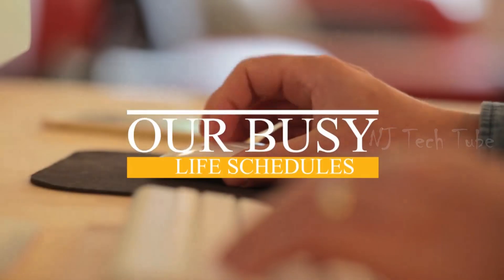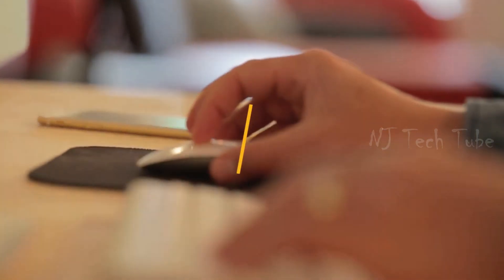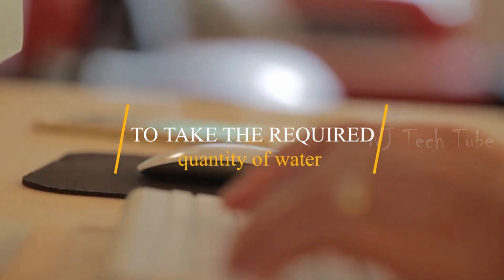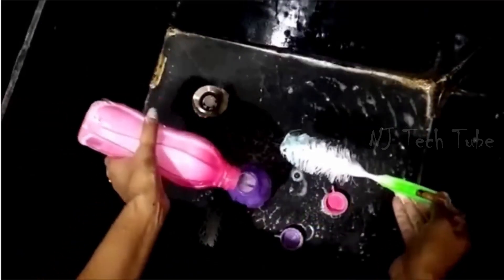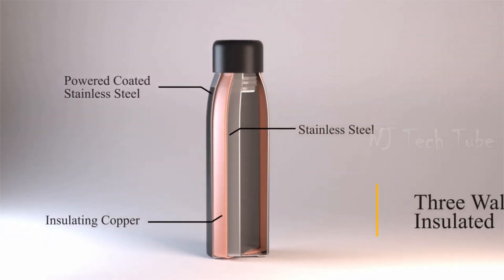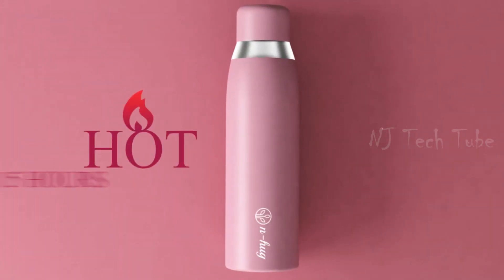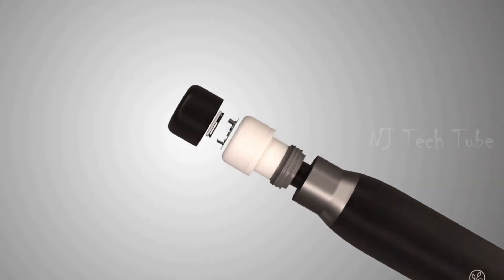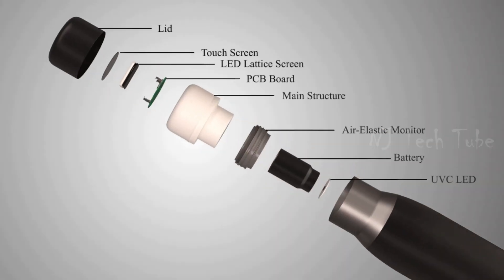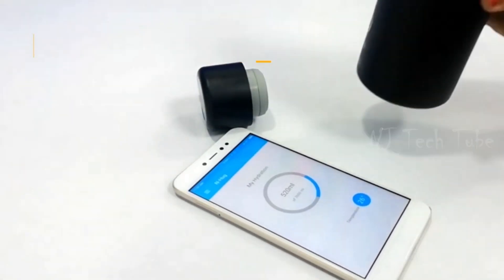N-Hug is easy to carry and stylish in look. Our busy life schedules sometimes don't allow us to take the required quantity of water from clean bottles, as it's hard to keep bottles clean and they start stinking. N-Hug offers a three-wall insulated feature that helps keep water hot for 15 hours and cold up to 25 hours. It's a smart water bottle that lets you track your water consumption with a mobile application and helps you stay hydrated.